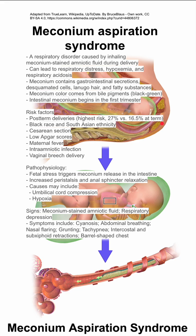The pathophysiology involves fetal stress that triggers meconium release in the intestine, with increased peristalsis and anal sphincter relaxation. Some causes may include umbilical cord compression or hypoxia.